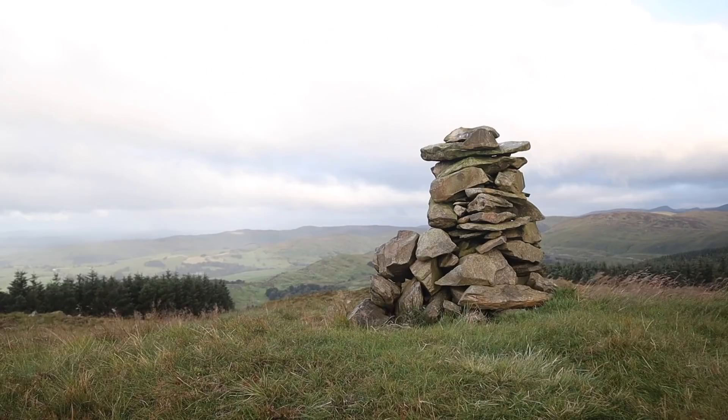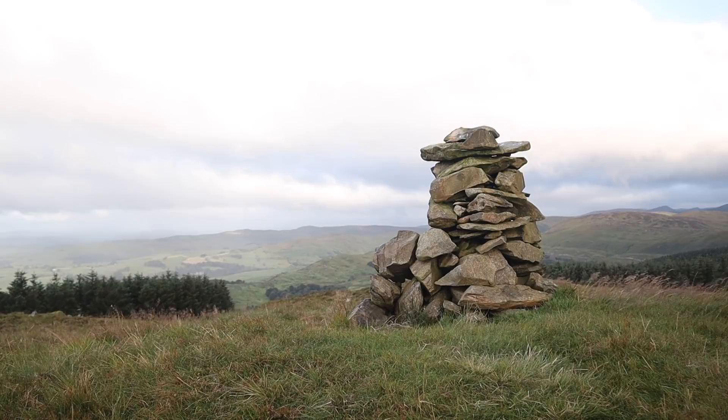Conditions are pretty good for photography. We've got a lot of cloud about, it's quite atmospheric and every now and then the light breaks through the cloud. But it is very cold, barely into double figures and very, very windy. That means although it's good for photography, it's not going to be great for the video, so we'll just have to do the best we can. My plan for today is to make my way from Mabin Crag back to the car, which is parked by the side of the A6.